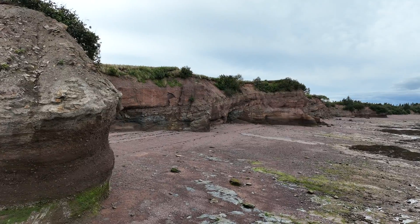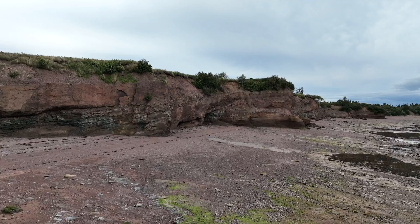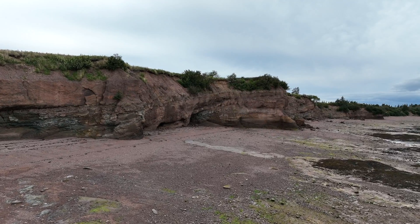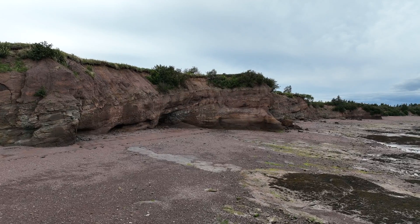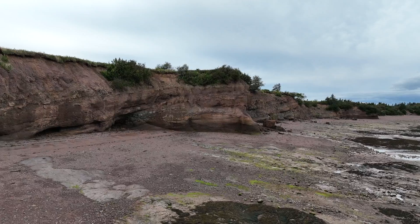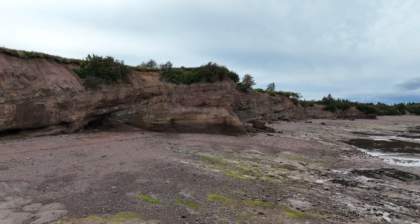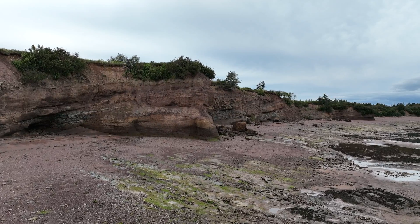The oldest fossil reptile, a small lizard-sized animal, was found there in 1852 inside a 300-million-year-old fossilized tree trunk, and is the oldest reference point for animals that lived on land 100 million years before the dinosaurs. The modern museum at Joggins Fossil Cliffs displays the history with fossils in photos.